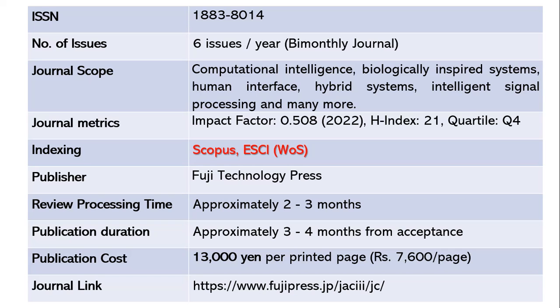Review takes around two to three months, and after acceptance, another three to four months to publish. This is not a free publication — it costs around 13,000 yen, which comes to approximately 7,600 Indian rupees per page. The journal link is given below.